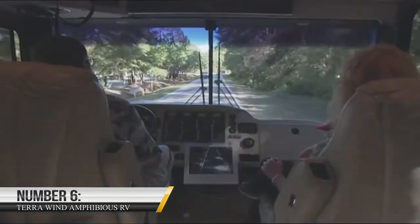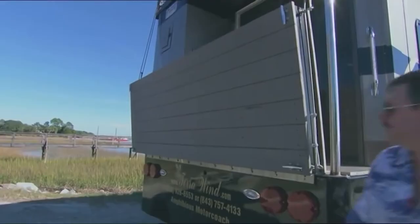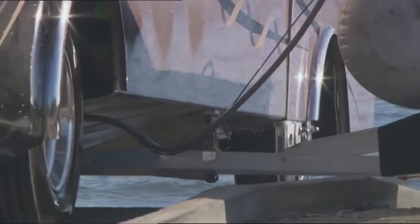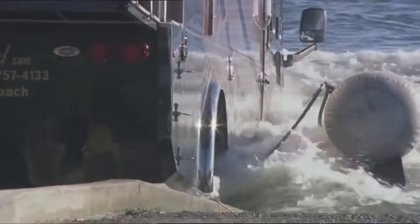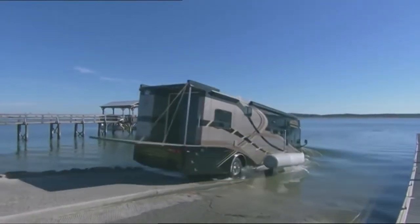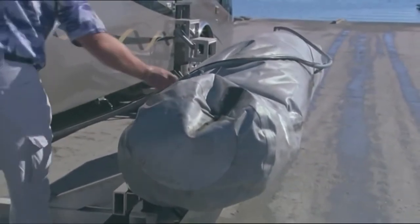6. Terra Wind Amphibious RV. The Terra Wind Amphibious RV is another vehicle that combines comfort and adaptability. It can travel on land and water, allowing you to explore new areas and environments. The RV has a sleek, modern design and is built on a heavy-duty chassis, giving it the strength and power to handle any terrain. Inside, it's fully equipped with all the amenities you need, including a comfortable living area, a fully-equipped kitchen, and a private bathroom.